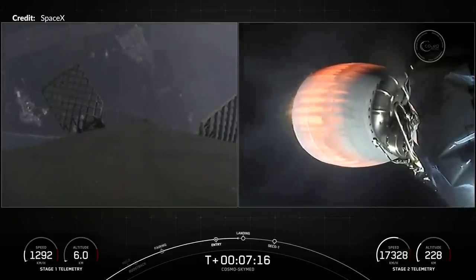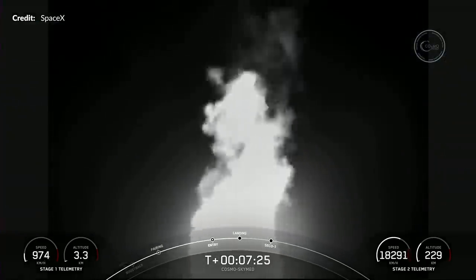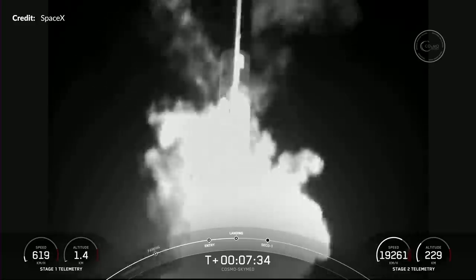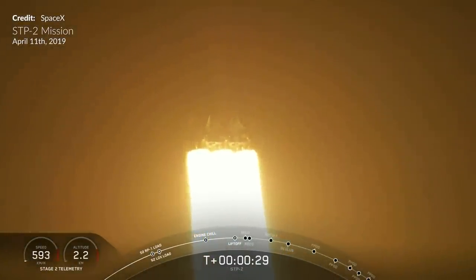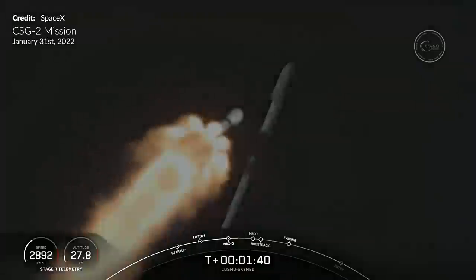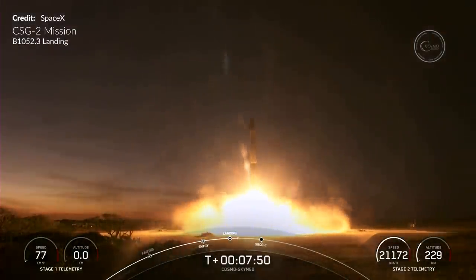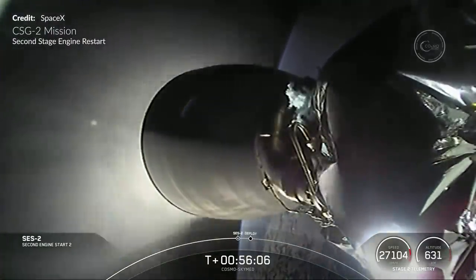For the second time this year, we saw a booster returning to the cape almost 8 minutes later, making its way back home to Landing Zone 1 just under 10 kilometers south of the launch site. Interestingly, this booster was the very first Falcon Heavy side booster to be modified into a Falcon 9 first stage, requiring removal of the nosecone and other flight hardware. It was the side booster used in both the Arabsat 6A and STP-2 Falcon Heavy missions from 2019 — the last Falcon Heavy launch to date. This was its third ever flight and its very first as a core booster.